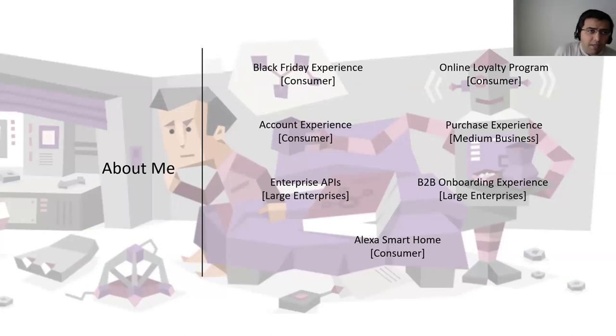A little bit about me: I have been doing product management for about a decade now. I started on the consumer side managing a Black Friday experience for Dell's e-commerce experience. I also built their account management experience on consumer side, eventually moved on to do B2B for large enterprise products such as building enterprise APIs to support purchase orders or shipping notifications to large enterprises. I also dealt with medium businesses when I built the checkout experience. Most recently, I've been a product manager on the Alexa smart home front with Amazon — so kind of going back to my roots on the consumer front.